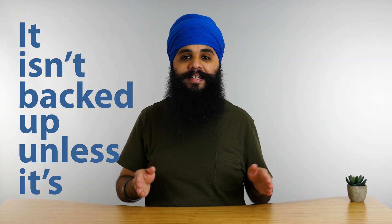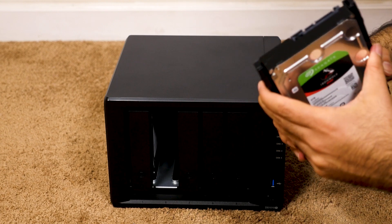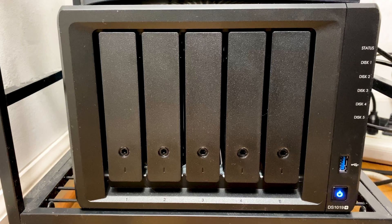When it comes to backing up data, it isn't backed up until it exists in two different places. When I consolidated all my media onto Frosty, I wasn't backed up yet — everything was all in one place. Now, Frosty is set up as a RAID, meaning if one of the hard drives inside the NAS dies, the other one will be able to rebuild itself once I've replaced the broken drive. But this isn't a backup.